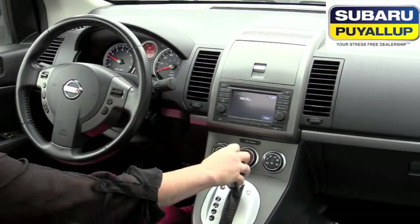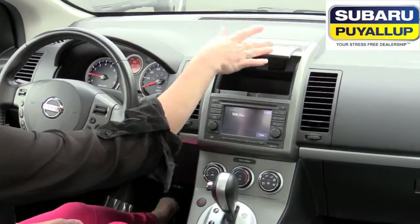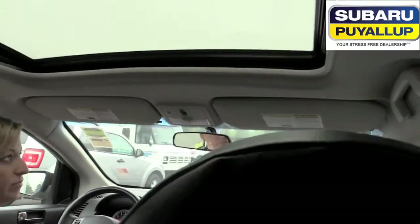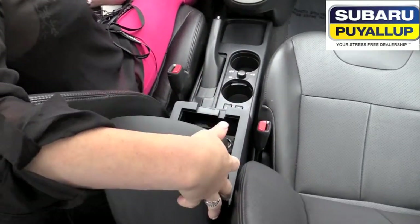It does have a backup camera — if you're in reverse, you've got your backup camera. CD, all that good stuff, extra storage, sunglasses holder. It also has a sunroof that tilts or completely opens. In here, you've got your USB, an auxiliary, and an extra power outlet right there.